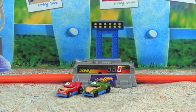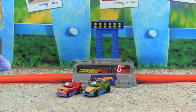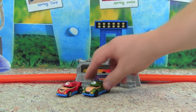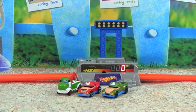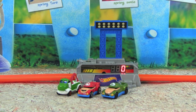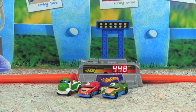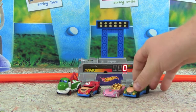Up next is Yoshi — alright Yoshi, let's see what you can do. 4.67 — oh my goodness, Yoshi is the fastest! So now we have Yoshi in the lead with 4.67. Here comes Princess Peach — 4.48, a very fast time but not faster than Yoshi. So Princess Peach's time was good enough for third.